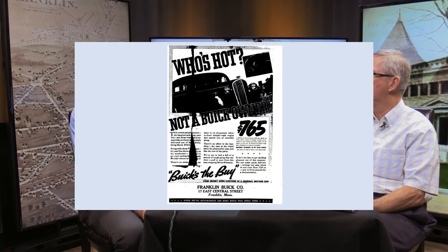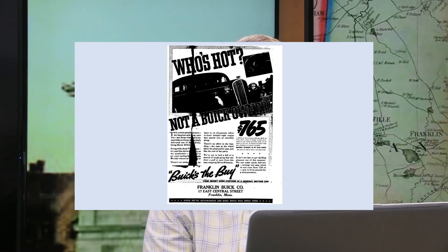One of the first businesses in the Sentinel building — before it was the Sentinel building — was Franklin Buick. An advertisement appeared in August of 1936. We all wish we could buy a Buick for $765 these days.